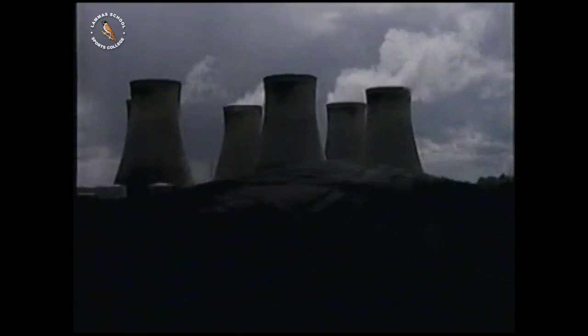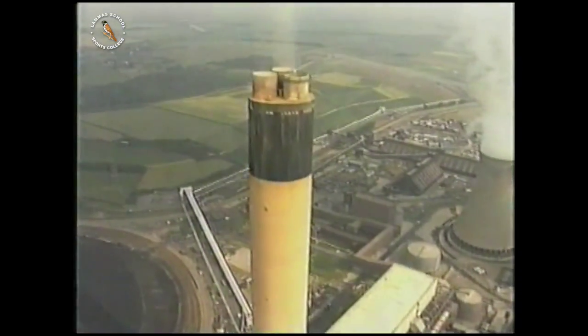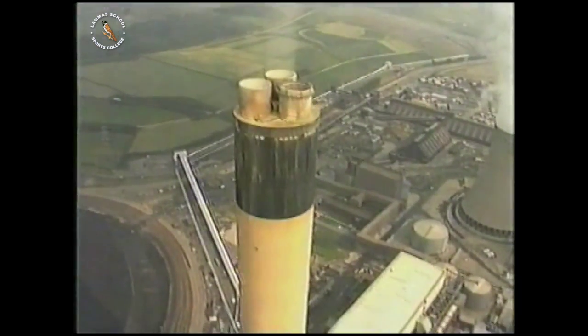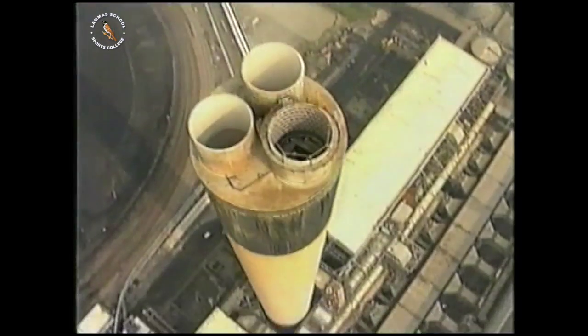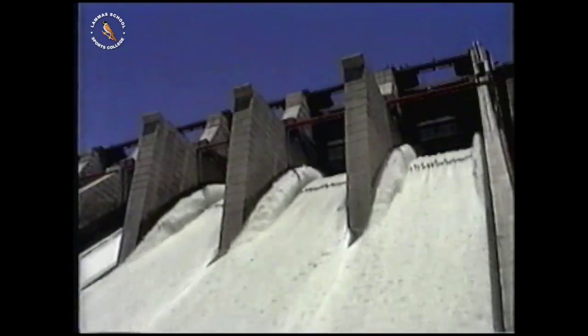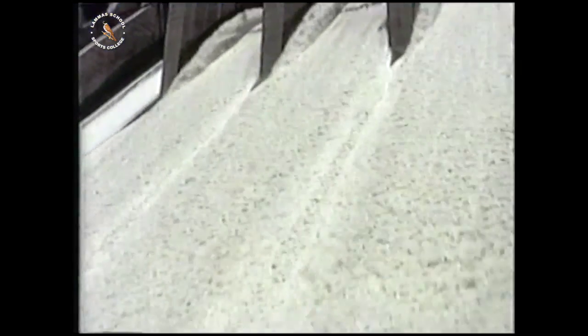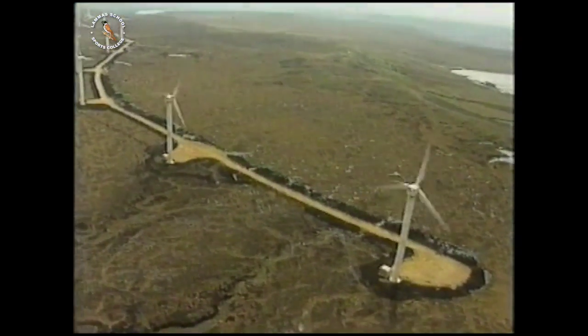You can't get something for nothing. All methods of power generation have disadvantages. Burning coal can produce the gases which cause acid rain, although the latest power stations are designed to get rid of them before they reach the atmosphere. Hydroelectric power stations have different effects on the environment. And wind turbines? Well, you either love them or you hate them.